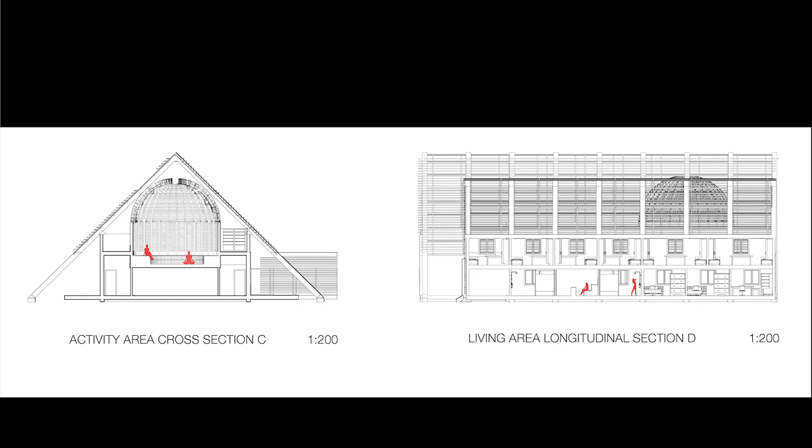Below the plan drawings, we have two 1:200 scale section drawings. The cross section emphasizes on the meditation room, which we'll discuss more in the third panel, and the longitudinal section looks at the interior of the living quarters.